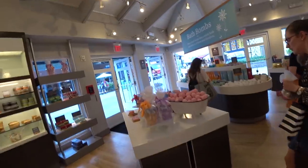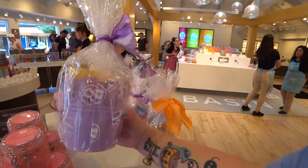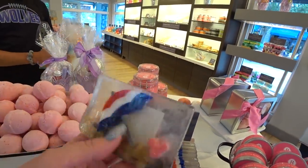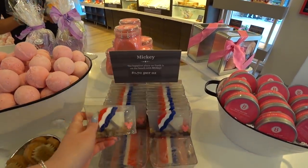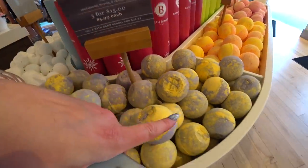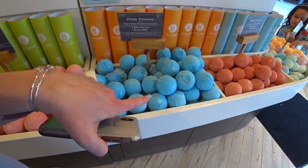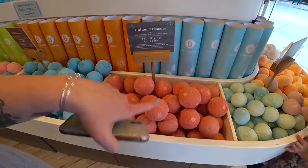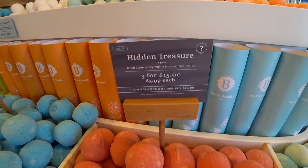I can't wait to try out these sugar scrubs — that's like my favorite thing about coming here. Little cute Easter baskets left over. Here's a Mickey bar — the happiest place on earth is on the beach with Mickey. It has a pink Mickey icon with sand and an umbrella. Really cute for summer. More bath bombs — Wishes: sandalwood, freesia, and champagne. Pineapple, papaya. Princess Treasure. Pirate Treasure. A lot of these are kind of Disney-themed. Hidden Treasure — fresh strawberry with a toy surprise inside!